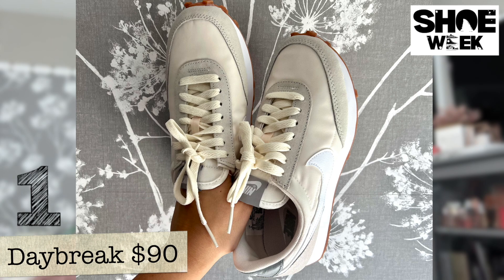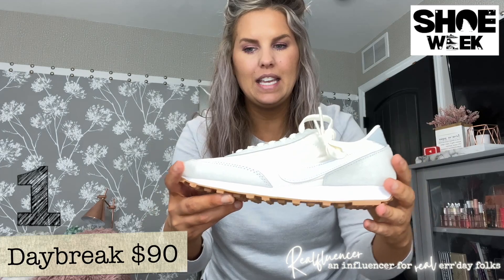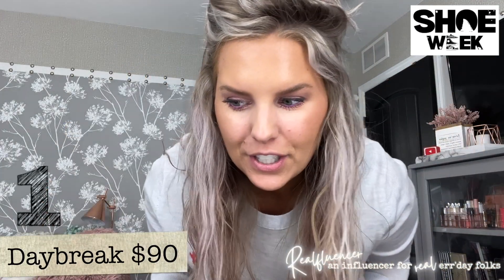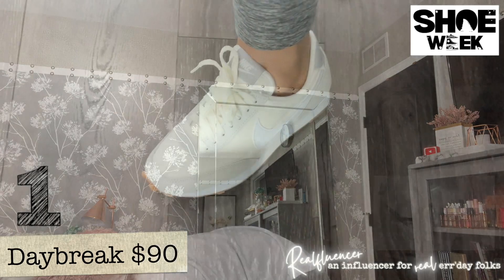Okay, what do we have first? These ones — it was recommended to go a half size down, and they didn't have a half size down so I went a whole size down, so there's a fairly good chance these don't fit me. I've wanted one of these for a while. These are the Nike Daybreak — they come in a lot of different colors. You can see the Nike branding on both sides.